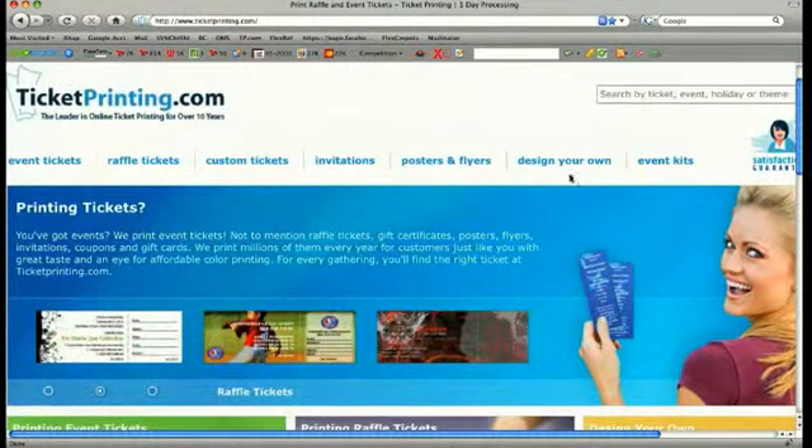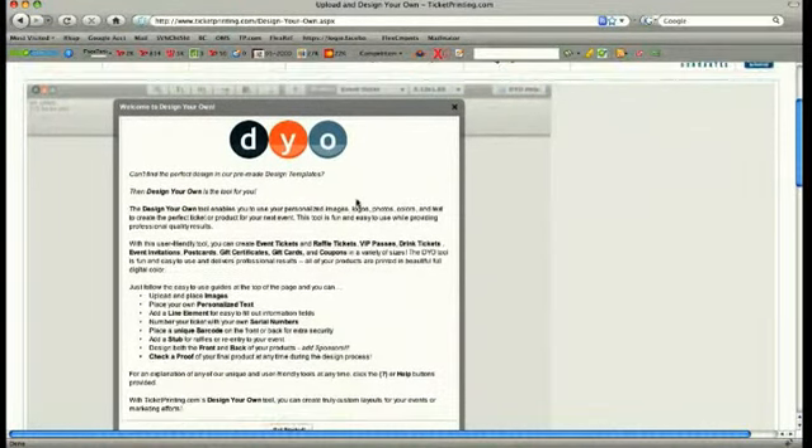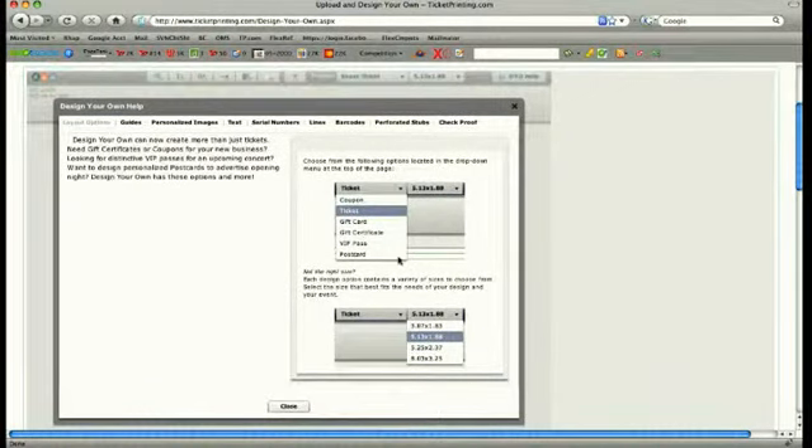Click on the design your own link at the top of the home page and the tool will open. With design your own, you can create event tickets, raffle tickets, VIP passes, drink tickets, gift certificates, gift cards and coupons. The size and layout is up to you. Our design your own tool has its own video to guide you through the process once the tool is opened.